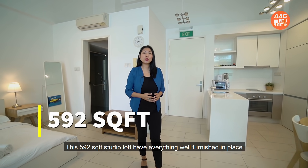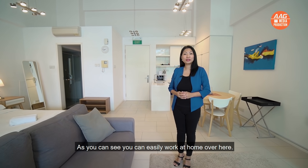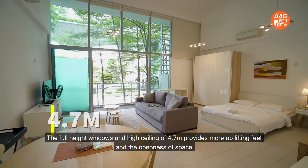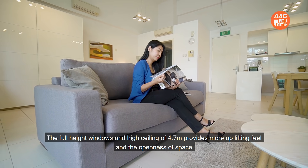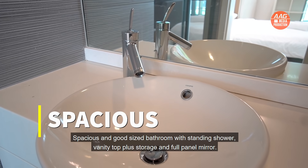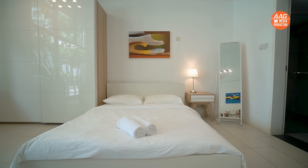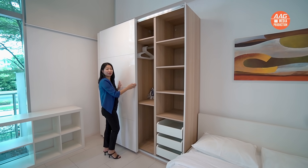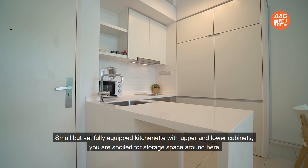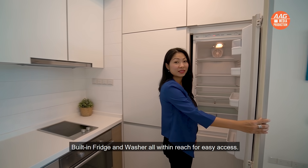Suitable for a work-at-home lifestyle where you can get both a cosy and homely feel. This 592 square feet studio loft has everything well furnished in place — you can easily work at home here. The full-height windows and high ceiling of 4.7m provide a more uplifting feel and openness of space. The spacious bathroom comes with a standing shower, vanity top plus storage and full panel mirror. The small but fully equipped kitchenette has upper and lower cabinets — you are spoilt for storage space. Built-in fridge and washer are all within reach for easy access.